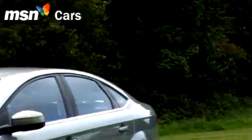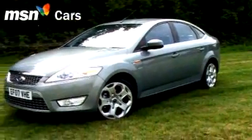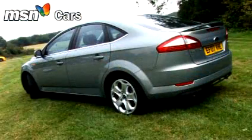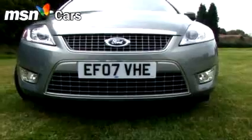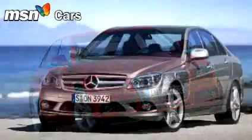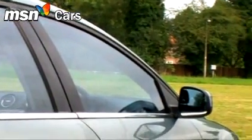Car buyers' habits have changed. Ten years ago, family motorists bought something the size of a Mondeo, Vectra or Passat. Today the picture is very different indeed. If you can afford the extra and don't need the space, you'll probably be buying a 3 Series, an A4 or a C-Class. And if you do need the capacity, like it or not, you'll go for broke with an MPV.